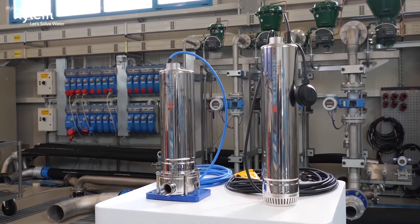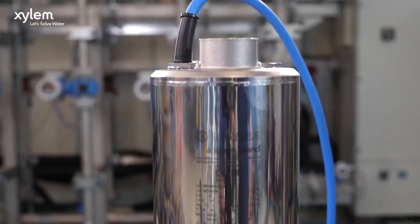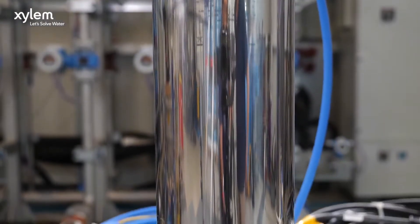My name is Nicolo Santan, and I am a tender application engineer at Xylem. The new SCUBA is all about enhanced performance, and thanks to the new dry version, meets the demands of a wide range of applications.